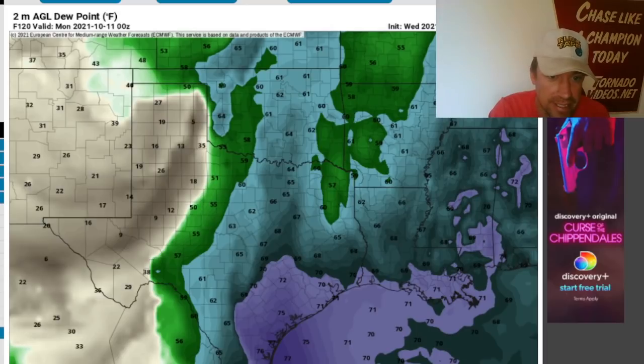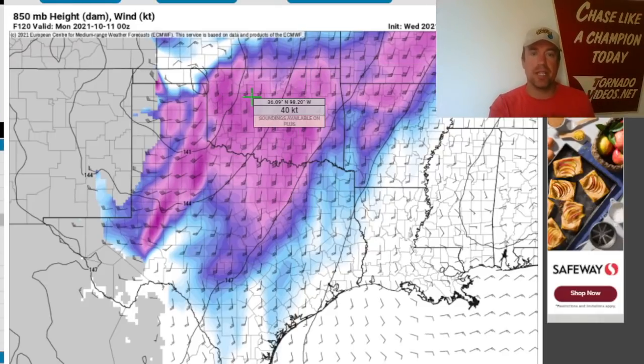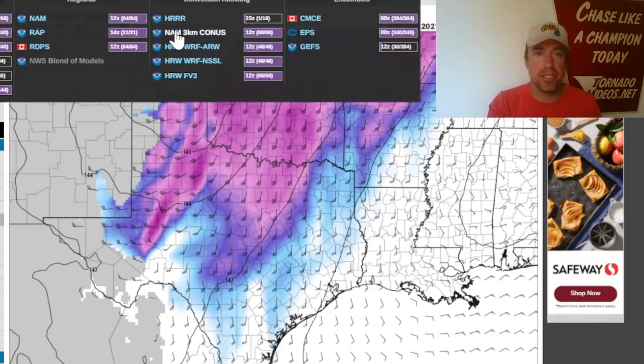The bottom line: it looks like we're going to have two days of storm chasing — Sunday and Tuesday — and these are textbook dry line type setups. Tuesday even looks a little bit more favorable than Sunday's setup.